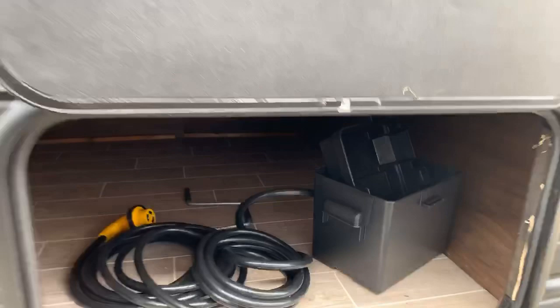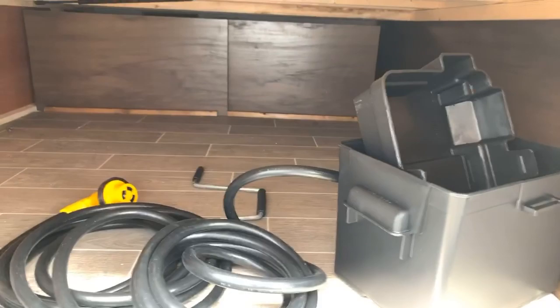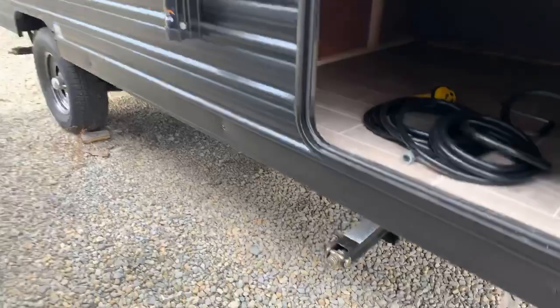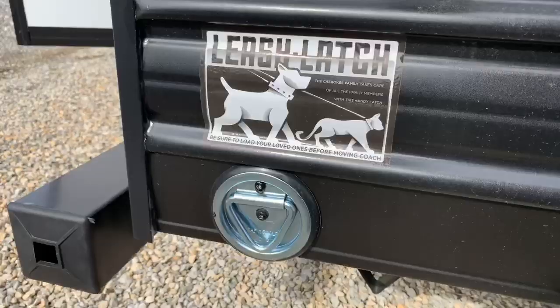Up front here is the space underneath the queen bed that I'll show you in a second — about five feet deep and five feet wide, almost a perfect square, so it's quite spacious. A lot of companies are putting stabilizing jacks in all four corners of this trailer, so keep that in mind when you're shopping the competition. There's LED lighting underneath the awning in a cool blue. Also, if you're a pet owner, it has a latch leash latch for them. Okay, let's take a look inside.